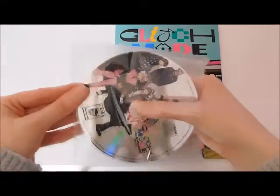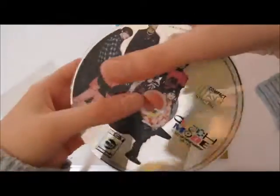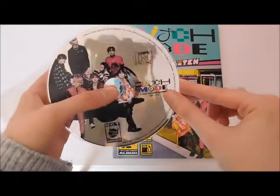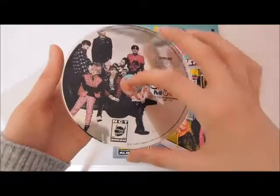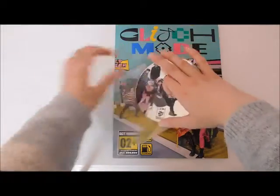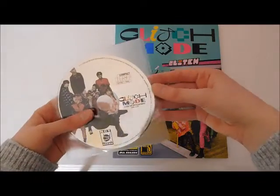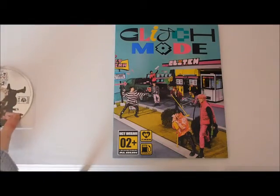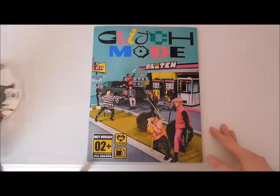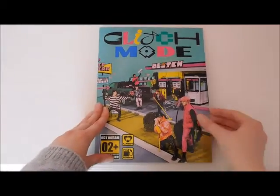It's a bit stuck but yeah, super cute — it's quite a thick CD, gosh it's so thick! Here is the CD plate, super pretty. I'm really excited for this unboxing. I think this is the first proper NCT Dream unboxing I've done on my channel. If you don't know, I'm a Chenle biased so I'm very excited to open this.